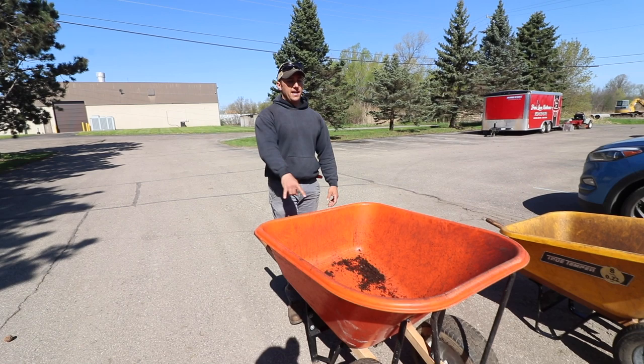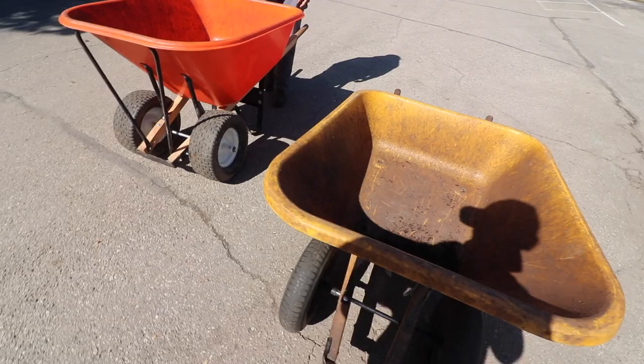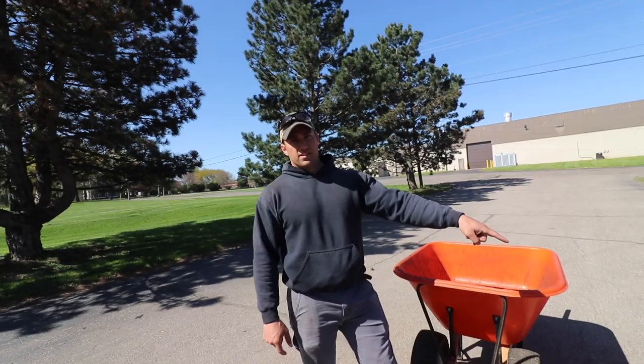Being a solo guy, with the 10 cubic foot I can move about a yard of mulch in roughly two and a half to three wheelbarrow loads, as opposed to taking a 6 cubic foot and needing five loads. It's less time going back and forth to get material. Multiply that by 20 yards — this could take you 30 trips and that could take you 50 trips. That time savings is huge.